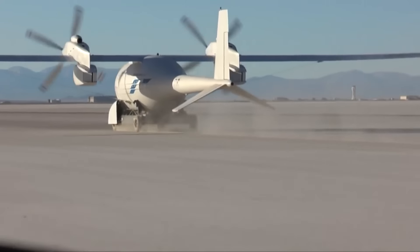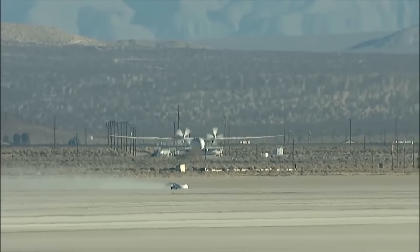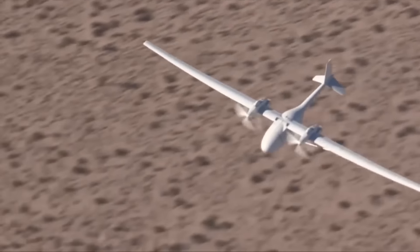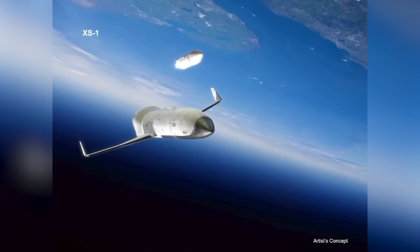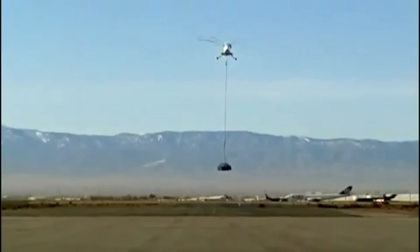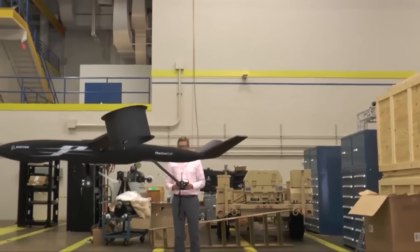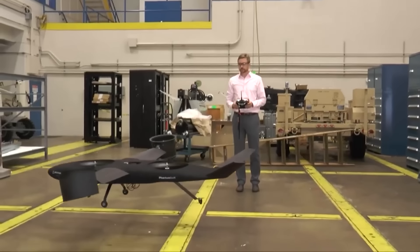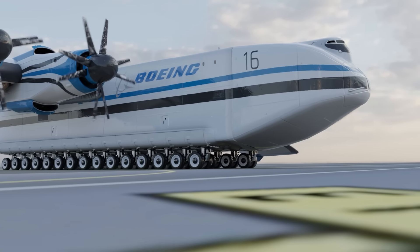Projects on which the Boeing development division is known to have worked on include the Boeing Phantom Eye, a high-altitude long-endurance reconnaissance drone, the XS-1, a sub-audible space plane, and the Boeing A-160 Hummingbird helicopter. But many more of its projects to date have been top secret and highly classified. The Pelican Super Transport plane was one such project.